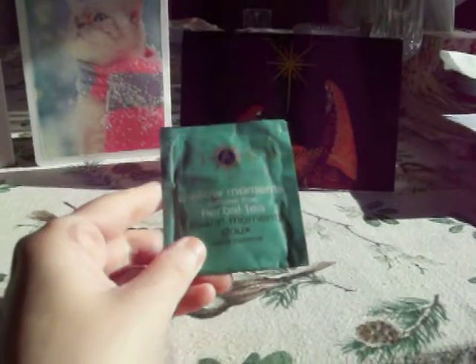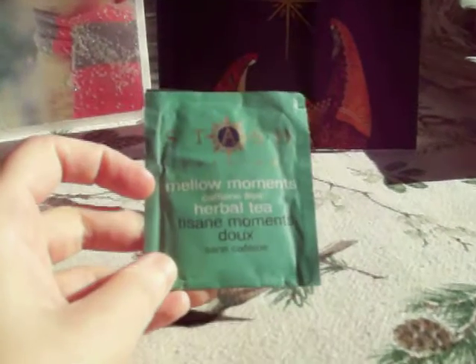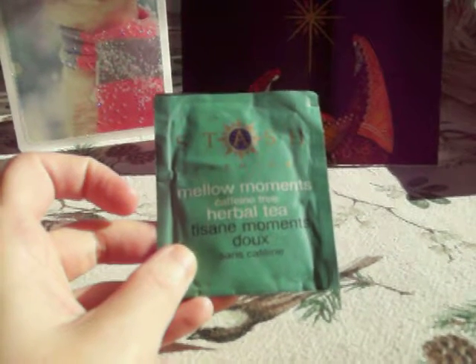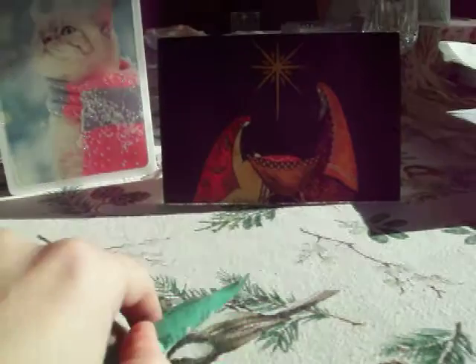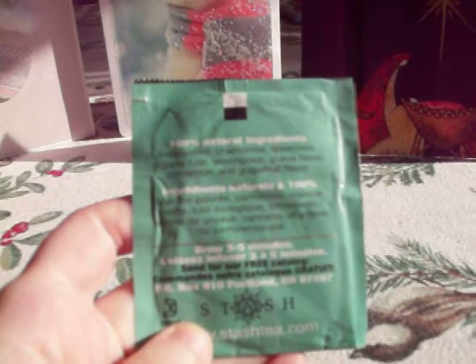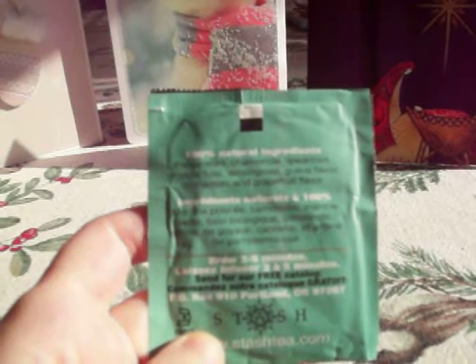And she also surprised me with this tea — it's by Stash. I never heard of this tea before. Stash Premium. That's why I never heard of this one before. It says Mellow Moments Herbal Tea. I don't know what this flavor is, I can't quite pronounce it. It sounds good. I read on the back all the ingredients — it has a lot: Peppermint, Chamomile, Spearmint, Lemongrass, Guava flavor, Cinnamon, Grapefruit, and Organic Tulsi. So this should be interesting for me to try this premium tea.